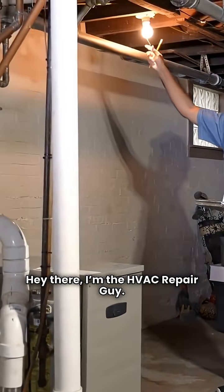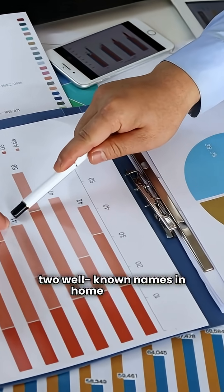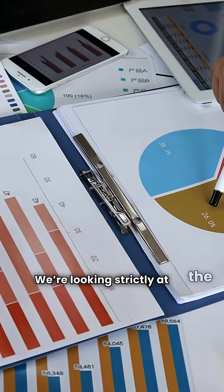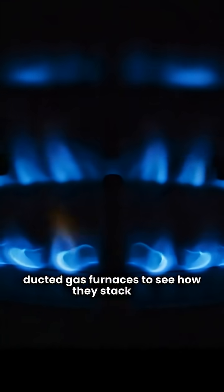Hey there, I'm the HVAC Repair Guy. Today we're diving into the data to compare two well-known names in home heating, Maytag and Winchester. We're looking strictly at the specs for their forced air ducted gas furnaces to see how they stack up.